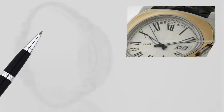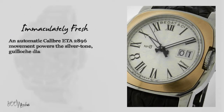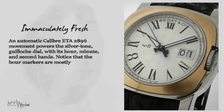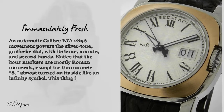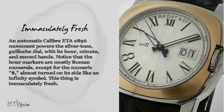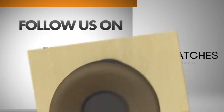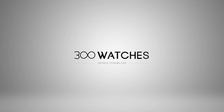An automatic calibre ETA 2896 movement powers the silver-tone guilloche dial with its hour, minute, and second hands. Notice that the hour markers are mostly Roman numerals, except for the numeric eight, almost turned on its side like an infinity symbol. This timepiece is immaculately fresh — 300 watches, infinite possibilities.